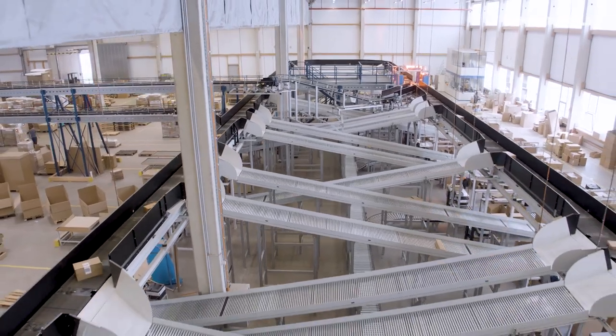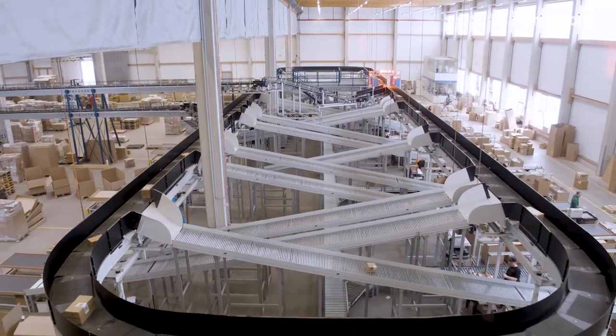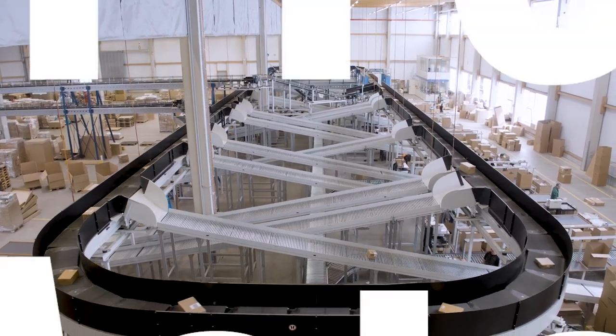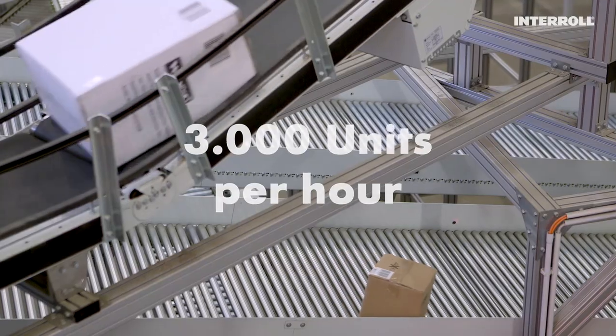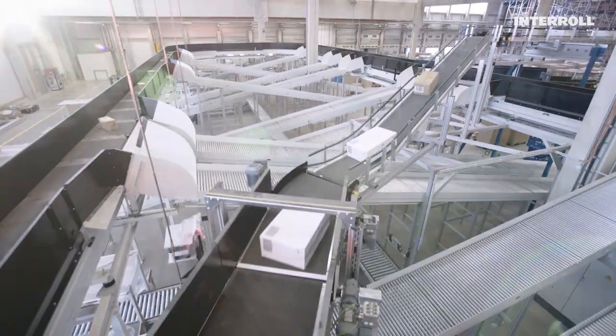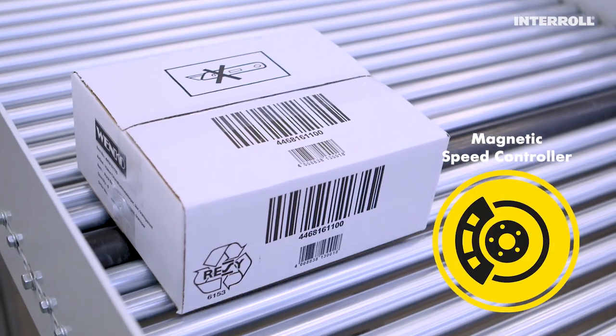The sorter has 19 terminals, each measuring 12.5 meters in length. Its visible surface consists of around 110 meters of belt conveyor, and it works with a maximum throughput of 3,000 units per hour. Numerous gravity tracks were also fitted with the magnetic speed controller MSC 50.